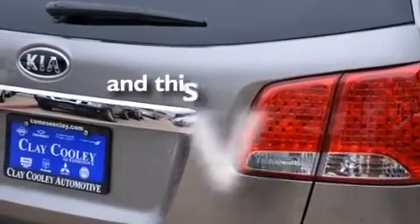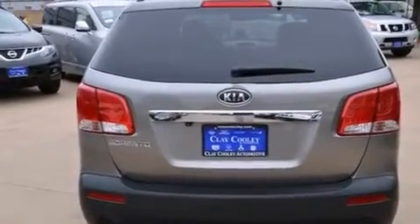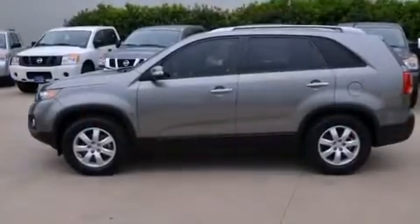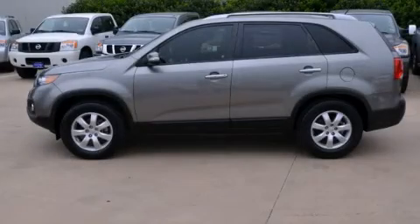This vehicle has fewer than 54,000 miles on the odometer. With an EPA estimated rating of 29 miles per gallon on the highway, this vehicle helps leave money in your pocket where you want it. Please call us today for more information on this great vehicle.